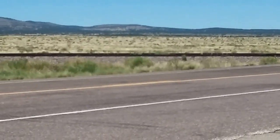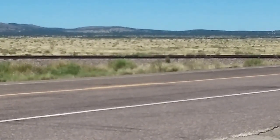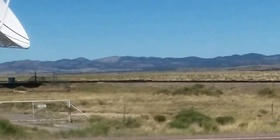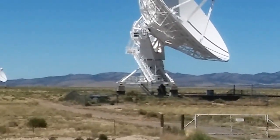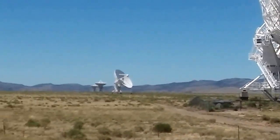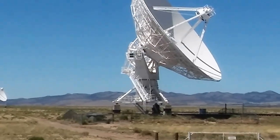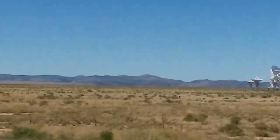The temperature has dropped. When I was in Socorro, the temperature was 97, 98 degrees. Right now we've dropped roughly 12 degrees, and I've still got a few more degrees to drop.